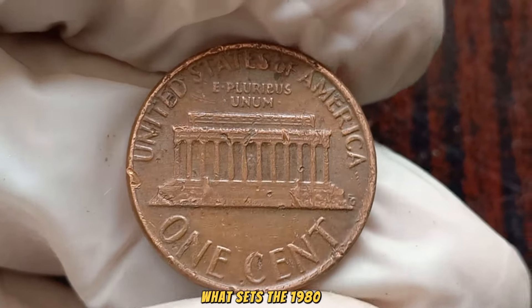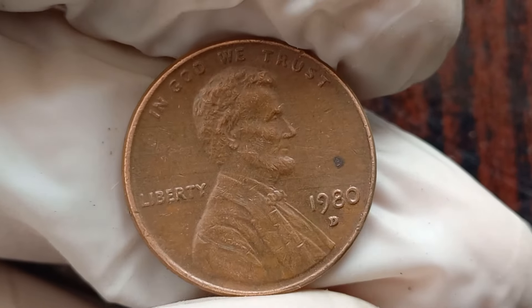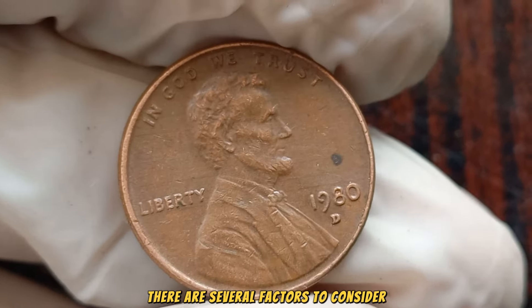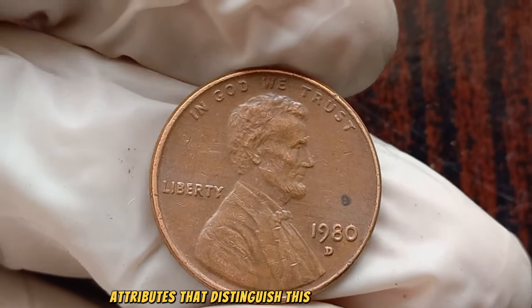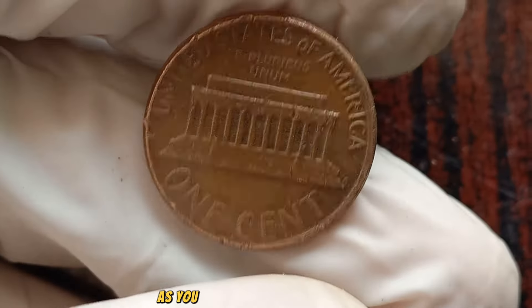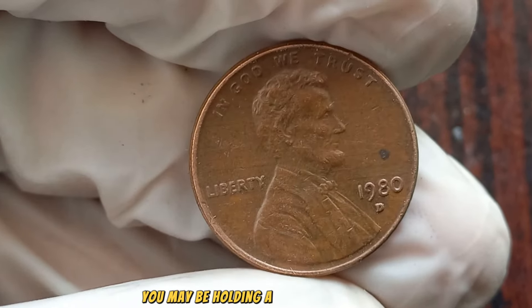What sets the 1980 D Lincoln penny apart and makes it worth a significant sum? There are several factors to consider, including scarcity, condition, and any unique attributes that distinguish this coin from others. As you peruse your coin collection, keep a keen eye out — you may be holding a veritable treasure.